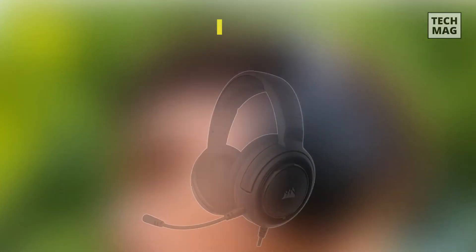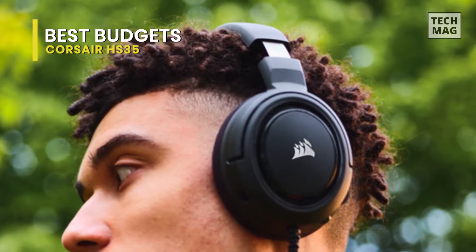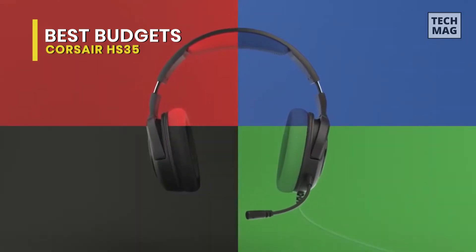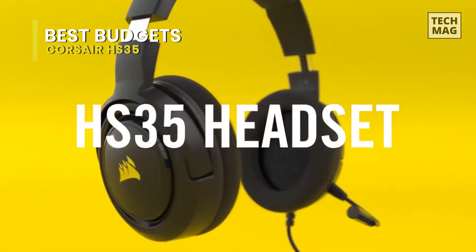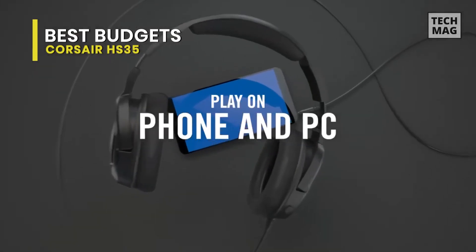Best budget: Corsair HS35. If you're looking for a low-cost option, consider this item. This is Corsair's latest attempt to provide general players with an affordable, no-frills audio solution that can still deliver great sound quality and comfort. It is an extremely attractive and well-designed headset that has been constructed with sensible materials that are comfortable to wear during extended play sessions. Its on-ear volume and mute controls will allow you to make quick adjustments without taking your attention away from the game.